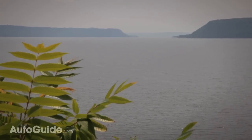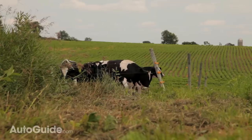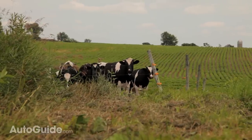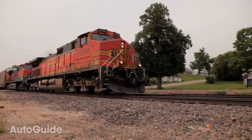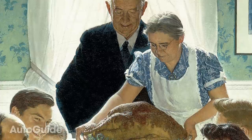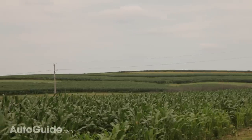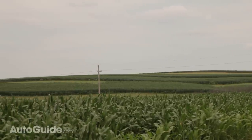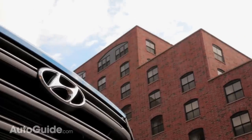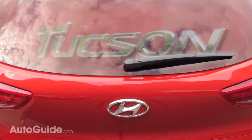The Midwest is more than just flyover country — it's America's heartland. A place of boundless possibility, striking natural beauty, and hometown values. It's like a Norman Rockwell painting come to life. For these reasons and more, it's also the perfect place to sample a family-friendly crossover like the all-new 2016 Hyundai Tucson.